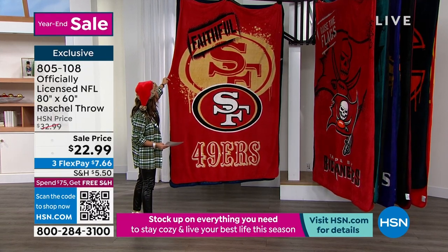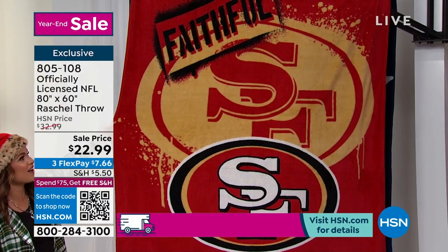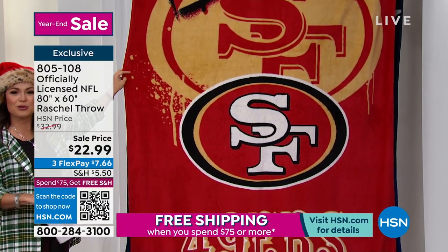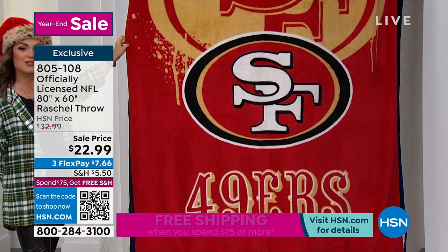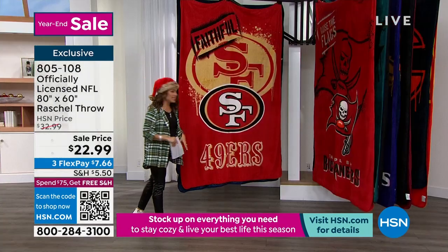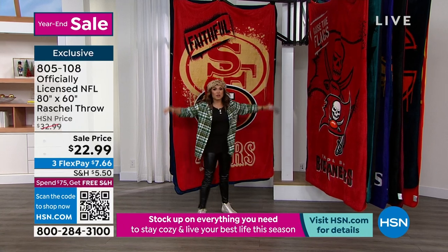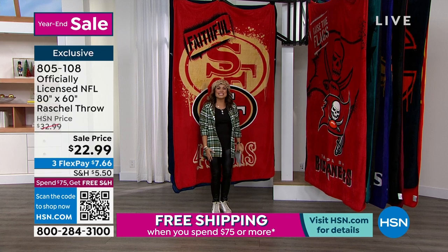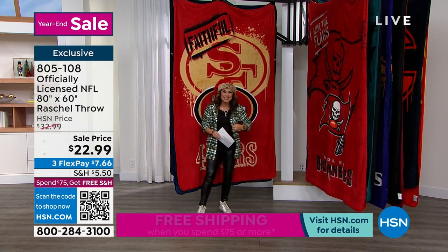Look at this one — we've got the San Francisco 49ers. It says 'faithful' up top. We've got the Tampa Bay Buccaneers; it says 'raise the flag.' So if you are a true fan or you're getting this for someone who is, they will know exactly what that means. Look how big — they're huge. And they're on sale.